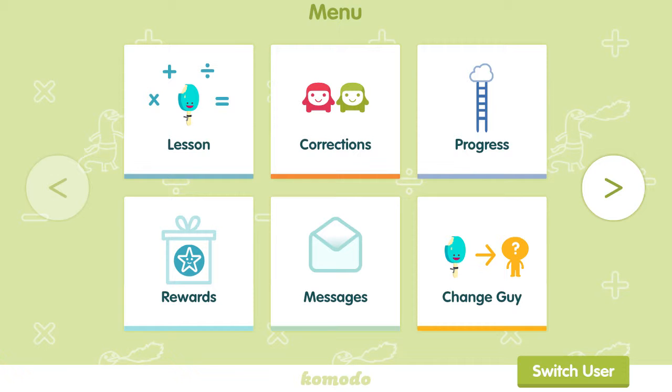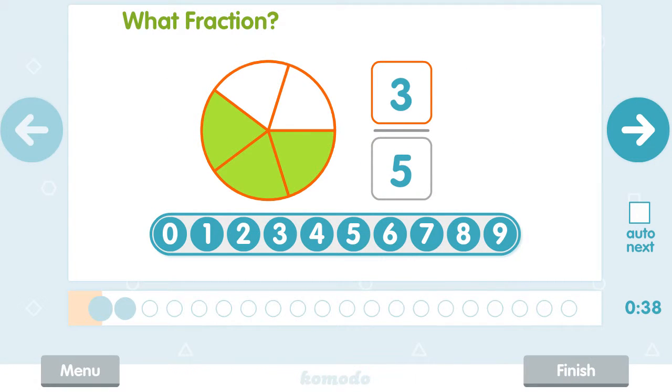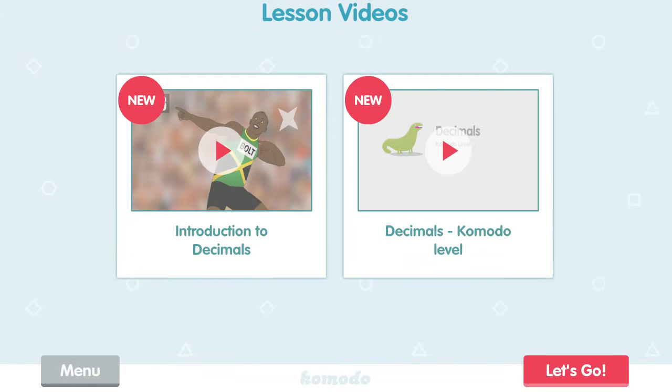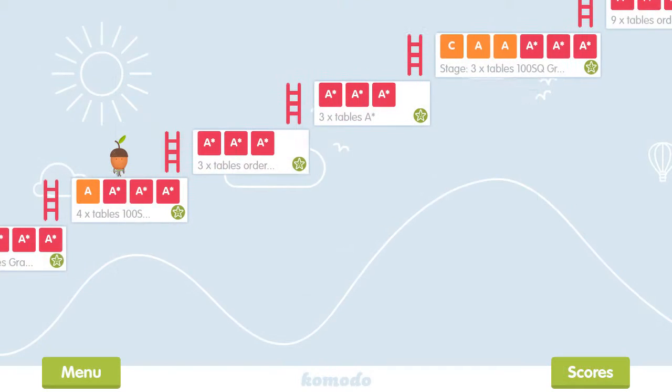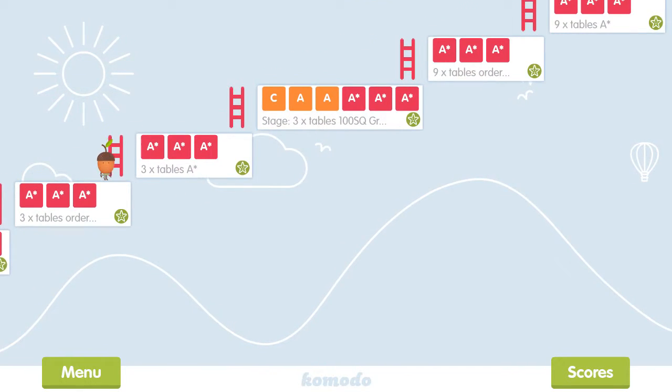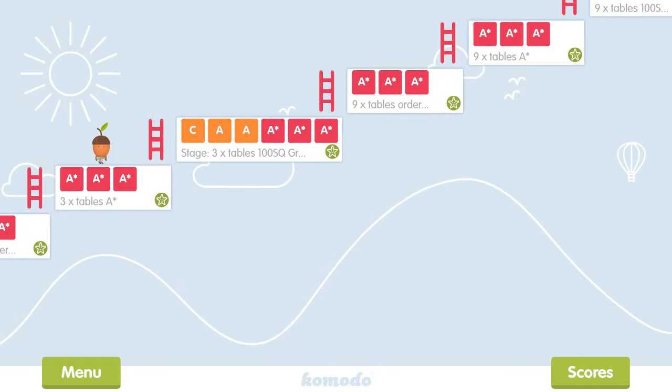Komodo is a new learning app designed by teachers to help children master important mathematical skills. It's designed for the home in a way that's fun and complements school study. Our adaptive technology responds to the progress of each learner, making it suitable for the struggling, the talented, and everyone in between.